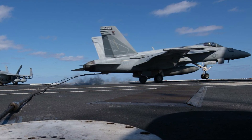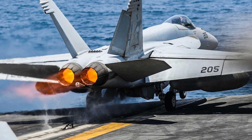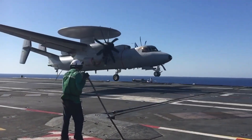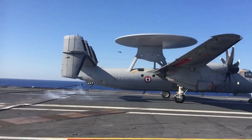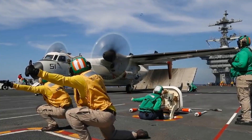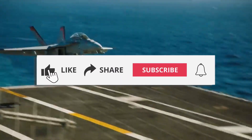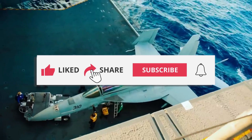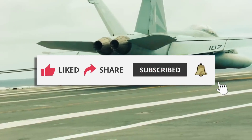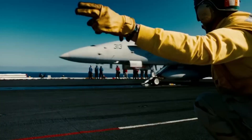The next time you see a fighter jet land on a carrier deck, remember the precision, teamwork, and innovation that make it possible — a story of resilience, engineering, and the unwavering commitment to safety in one of the most dangerous workplaces on Earth. If you enjoyed learning about the incredible world of aircraft carriers and the challenges they face, be sure to like this video and subscribe so you don't miss our next deep dive. What do you think about the future of naval aviation? We'd love to hear your thoughts.